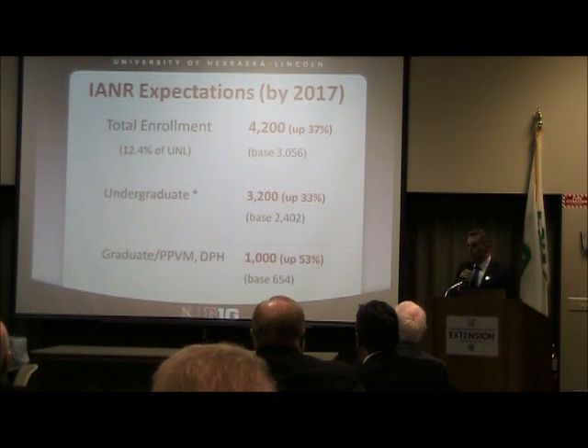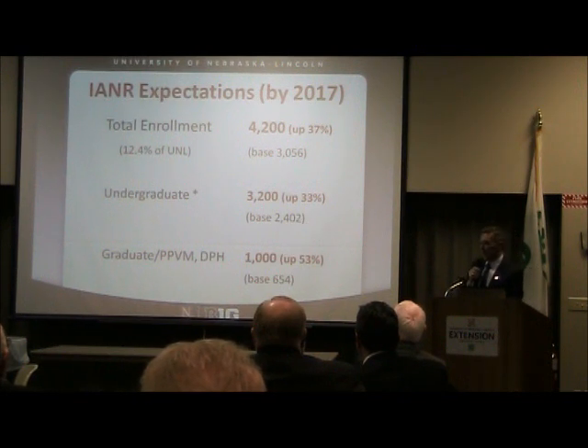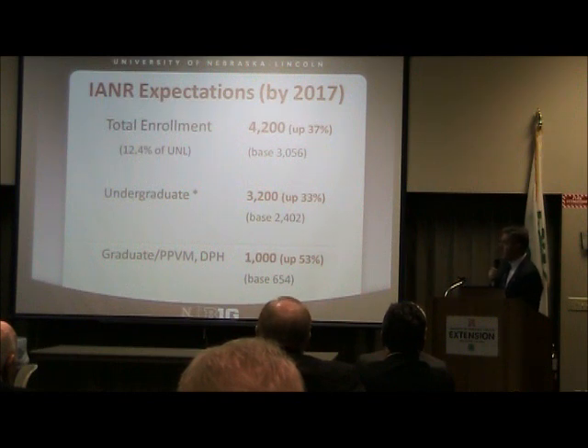That is significant growth. What I've challenged our faculty, staff, and community with — if you look across the areas of study in our departments, units, and majors, we have a little north of 3,000 total students, undergraduate and graduate combined, across all areas of agriculture. CASNR — the College of Agricultural Sciences and Natural Resources — had an all-time record high enrollment in the history of the university in fall of 2011. Many universities across the country are seeing surges in agriculture enrollment, and the opportunities are outstripping the availability of qualified graduates.